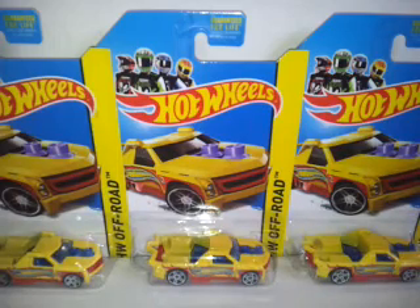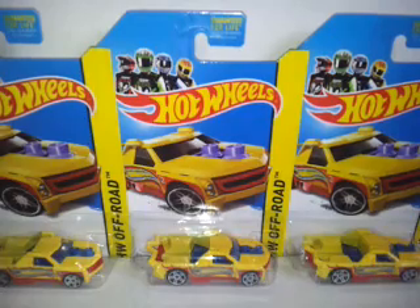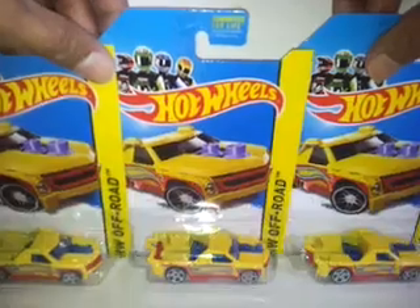I'm looking forward to the blue ones they've got — the Hot Wheels Fig Rig. I think it's in either the G or H case. But yeah, I've got these, so let's just take these away and I'll show you what else I've been picking up.